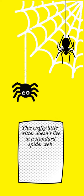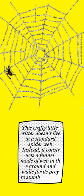This crafty little critter doesn't live in a standard spider web. Instead, it constructs a funnel made of web in the ground and waits for its prey to stumble into it.